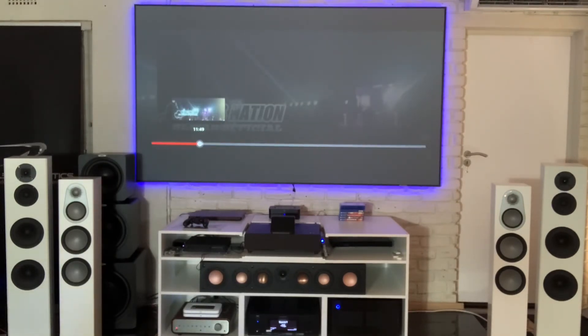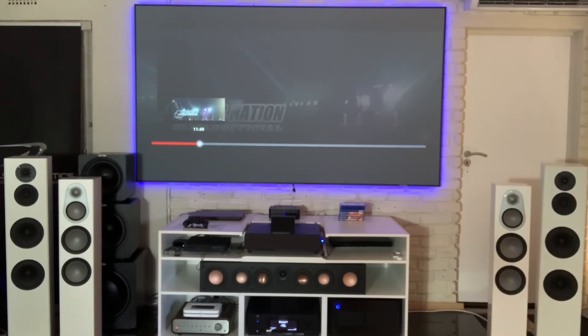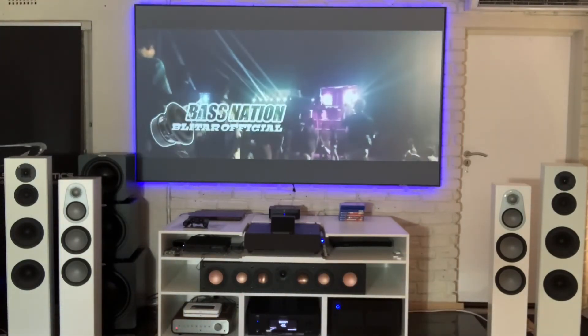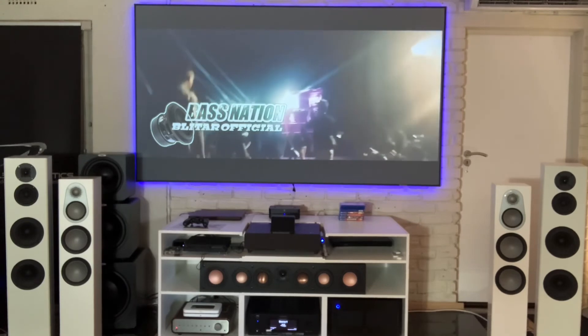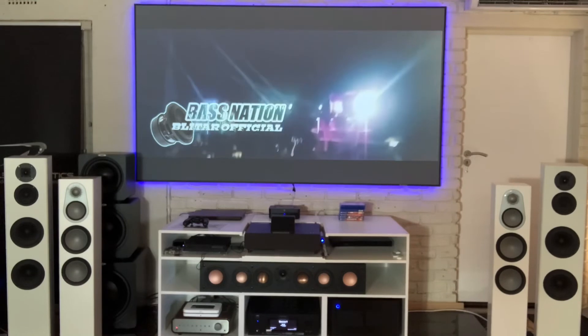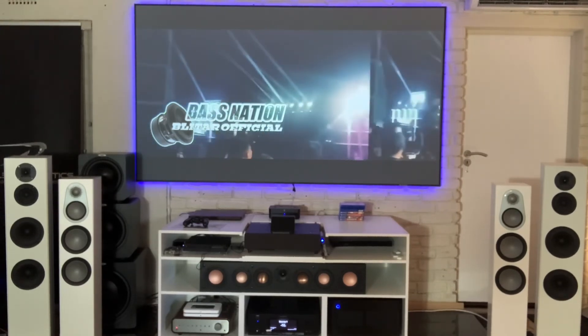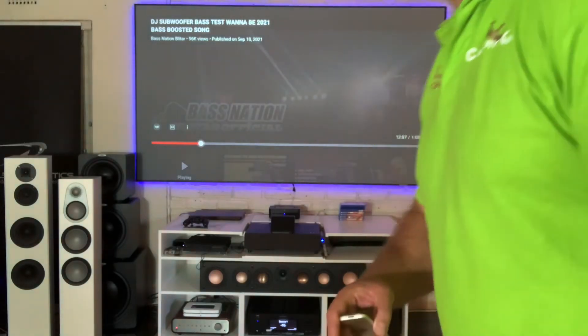Listen to this — these bass notes are so low it almost feels like I'm sitting in a car with the doors closed with two 15s. I think you can actually see my camera shake, and it's way back on a chair. Can you hear how low down that note goes? It is phenomenal.